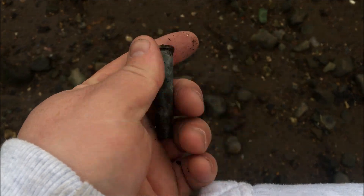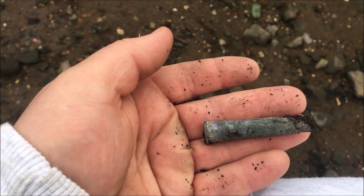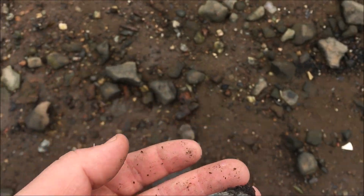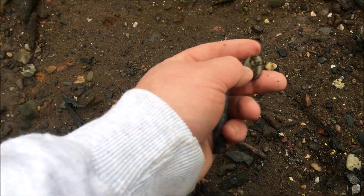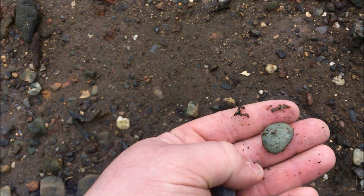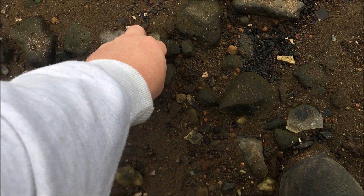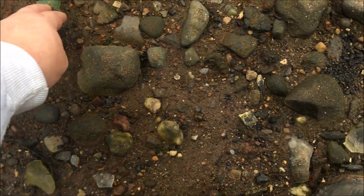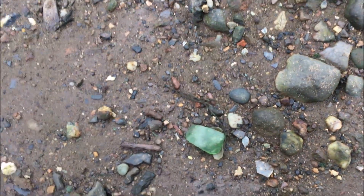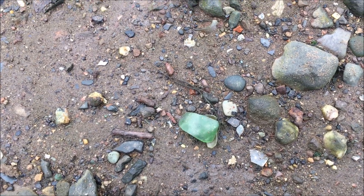Here's the first find off this beach — a little bullet cartridge. A second ago I thought I spotted a coin down here, but it's a wee stone. You can see some of this glass has been here for a long time — you can see the erosion on it. Let's keep looking, get this bagged up and taken away, and see if we can get any more finds.